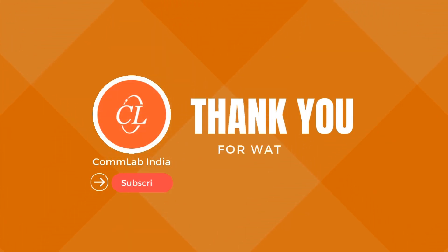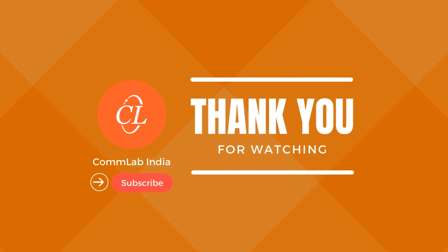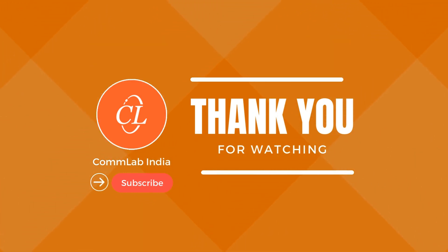If you are not already subscribed, go ahead and hit the subscribe icon right now so you don't miss anything in the future. Thank you so much for watching. See you soon with another insightful video.